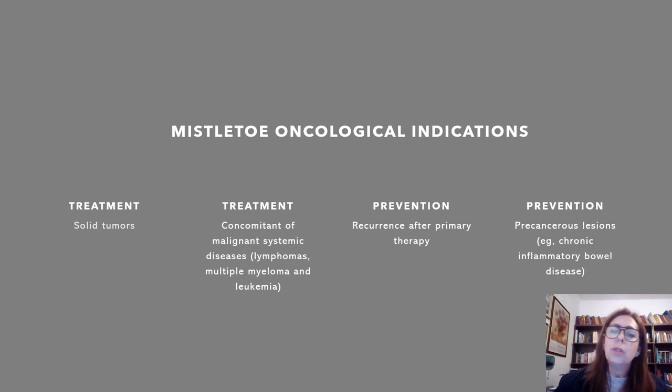You can use Mistletoe for prevention of recurrence after primary therapy. For instance, if you have cancer, you operate the cancer, you make a surgery, you take the cancer out of the body, and then you use Mistletoe to prevent recurrence and even metastasis. You can also use it for prevention from precancerous lesions — for instance, chronic inflammatory bowel disease in cats. We know that chronic inflammatory bowel disease in cats can lead to intestinal lymphomas. When you use Mistletoe for this, you can prevent this kind of cancer.